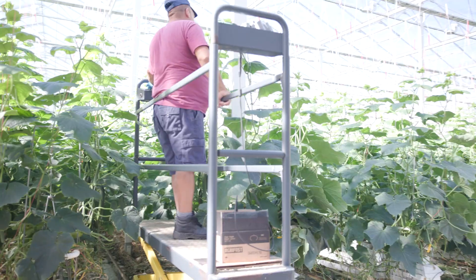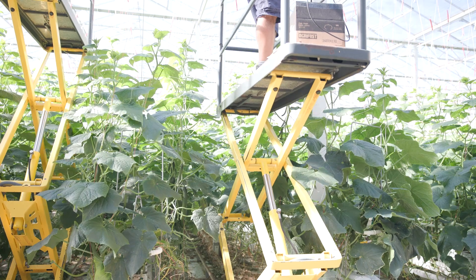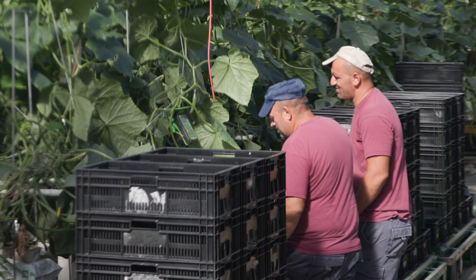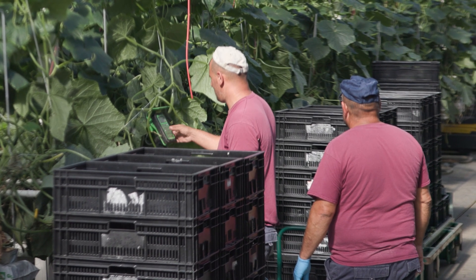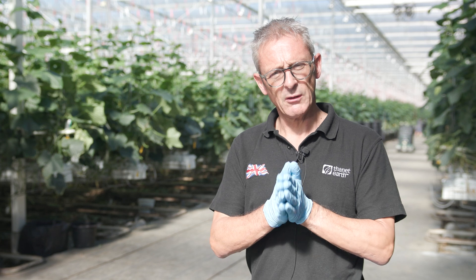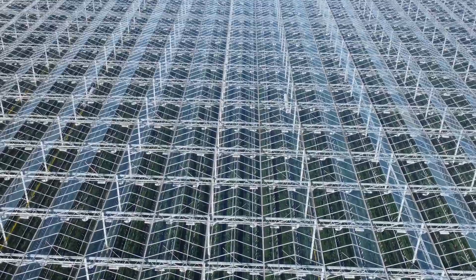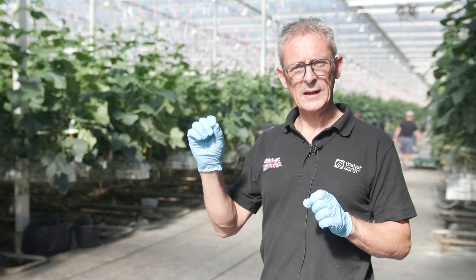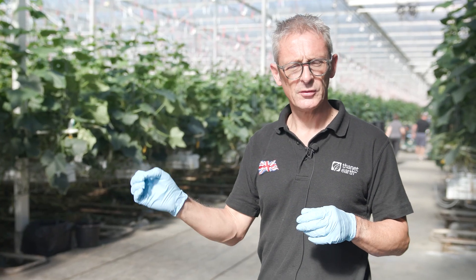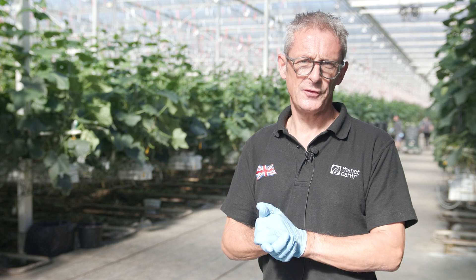Everything is done by hand — from planting, training the plant up the wire, trimming leaves off and then harvesting. Because they grow so fast we will be harvesting six to seven days a week at peak. The way we designed this site means we are able to capture all the rainfall that falls on the roofs, capture condensation from inside the greenhouse, and recycle and reuse any irrigation and fertilizer the plants don't use — so nothing goes to waste, nothing goes into the ground, and on a normal year we're 70% self-sufficient in water.